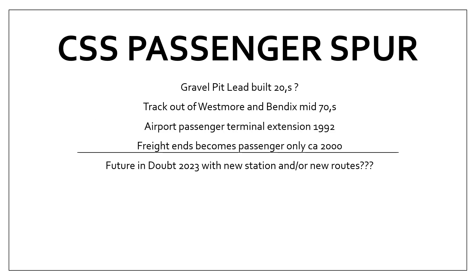Let's start with a little bit of history. Most of this spur was a freight spur — the gravel pit lead — which was built in the 1920s. The track was street running in Westmore and Bendix Drive, but that was taken out of the street in the mid-70s. The airport passenger terminal extension was put in in 1992 to reach the airport, and they started using this branch. Freight ended and it became passenger only around 2000. Now in 2023, the future is in doubt with a new station and/or new routes into the existing airport station being discussed.